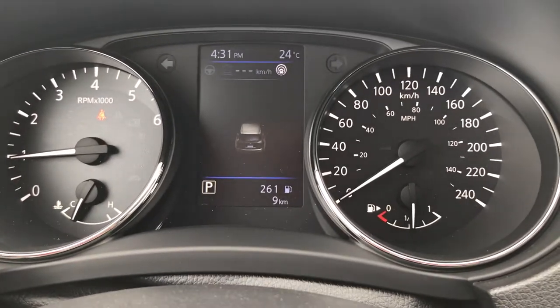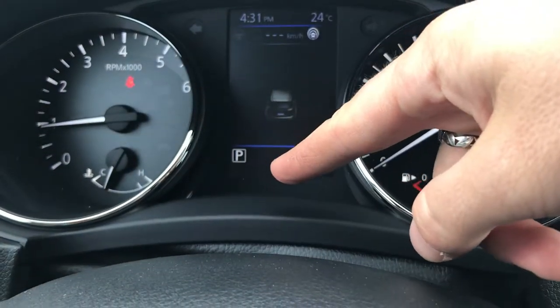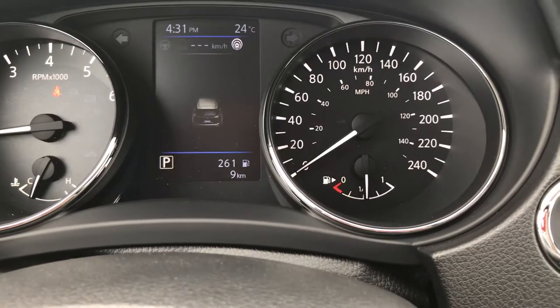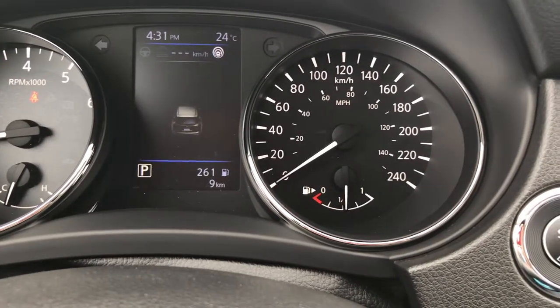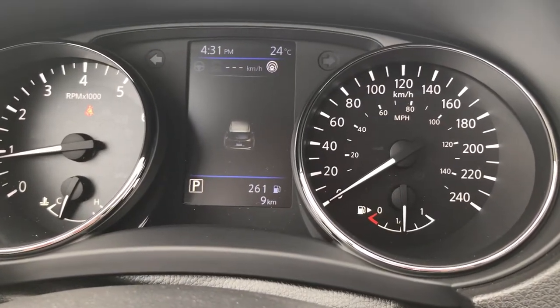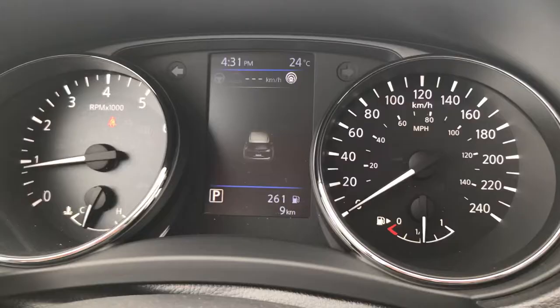Once we have cruise control turned on, we can activate the steering assist if we want. The main screen I have on shows an icon of the vehicle. Down there you can see we're in Park right now — if I change gears you'll see that change. We've got approximately 261 kilometers left to empty. We've been doing mostly city driving with only nine kilometers on this vehicle, and that's at half a tank.